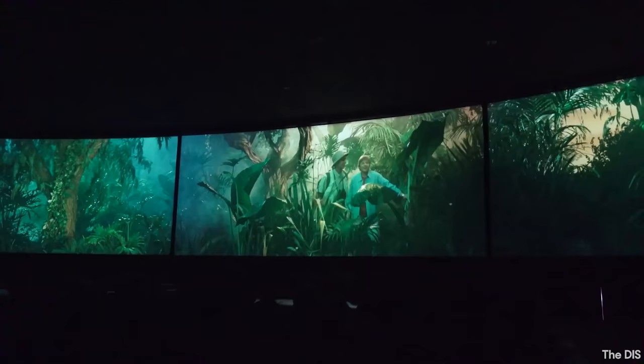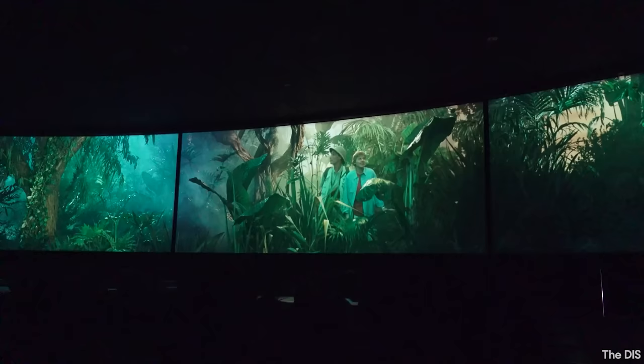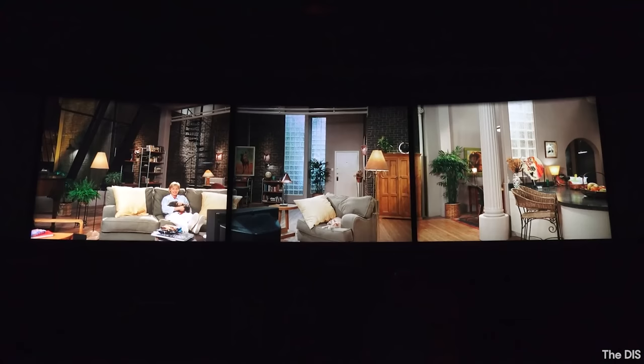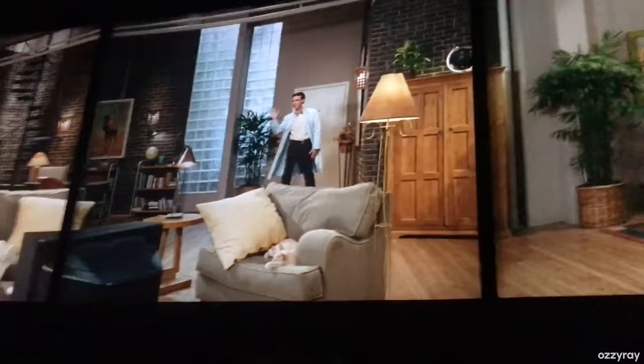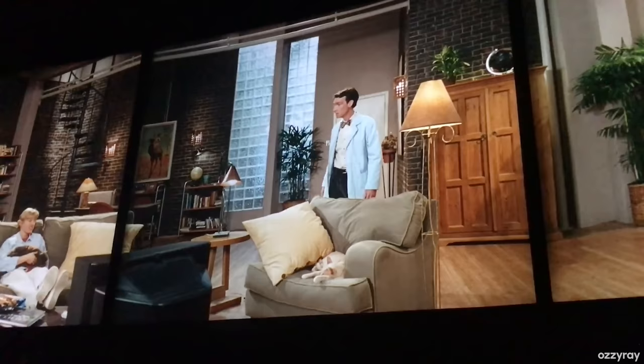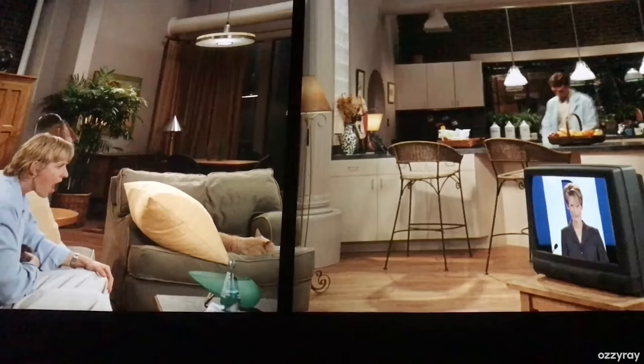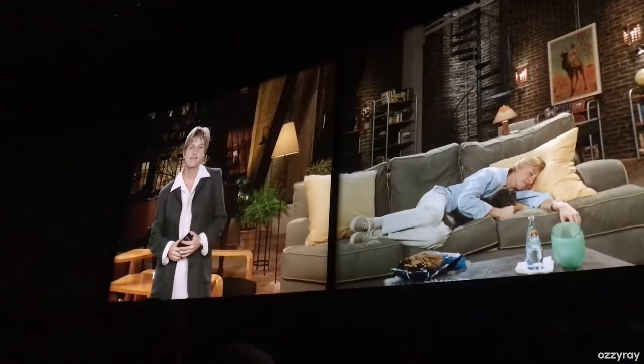On September 15th, 1996, Ellen's Energy Adventure finally opened to the public. It was a light-hearted, humorous reimagining featuring Ellen alongside science educator Bill Nye the Science Guy. The attraction opened with a pre-show where Ellen is in her apartment watching Jeopardy, when her neighbor Bill Nye enters looking for science experiment supplies. Ellen realizes one contestant is her old college rival Judy Peterson, played by Jamie Lee Curtis, who has a PhD in energy. Ellen falls asleep watching the show and dreams she's on an energy-themed version of Jeopardy, competing against Judy and Albert Einstein.